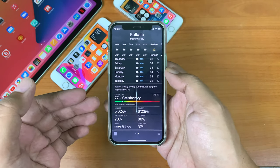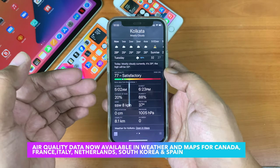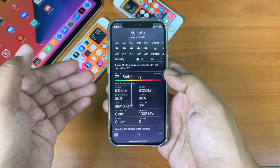There is an update for the Weather app as well, related to the Air Quality Index. The Air Quality Index was already available in India, but now data is being added for countries like France, Canada, Italy, Netherlands, South Korea, and Spain.